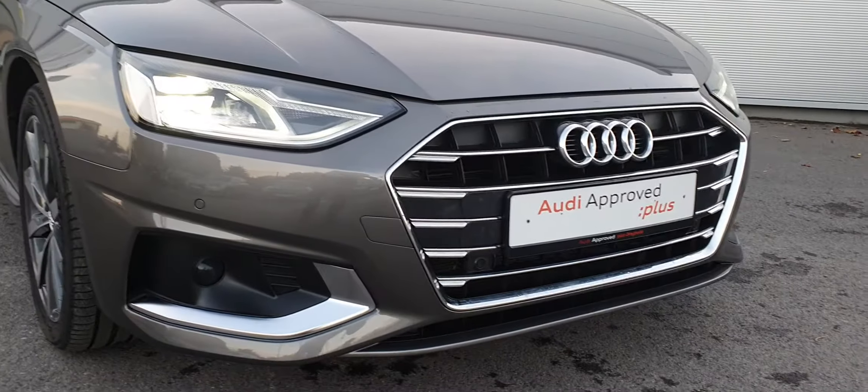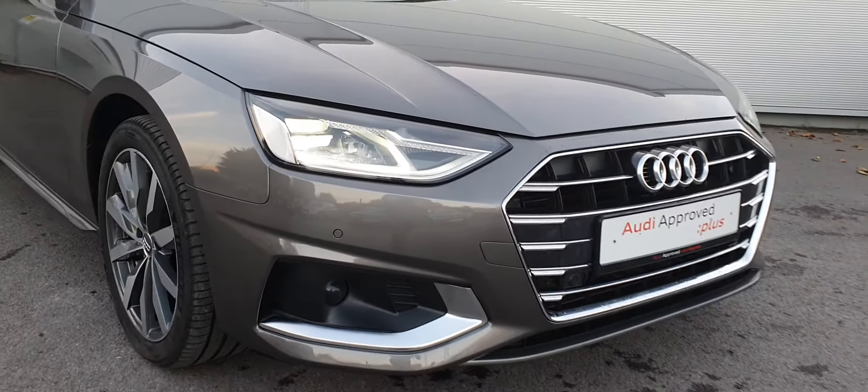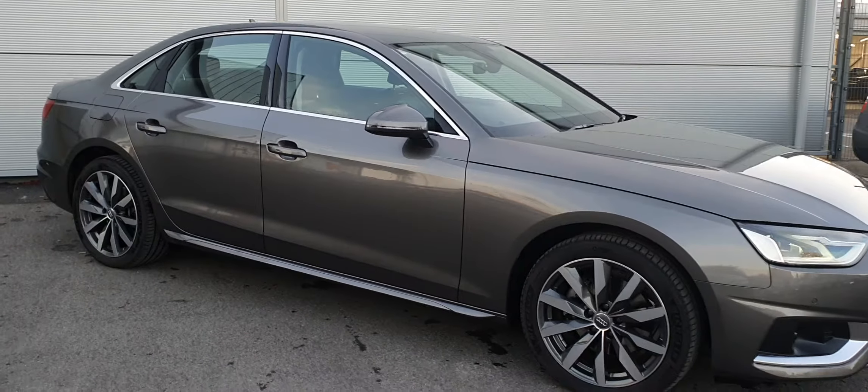Towards the front of the car, a gorgeous Audi signature grille, full LED headlights, and front and rear parking sensors. The car is equipped with 18-inch upgraded diamond cut alloy wheels, and also chrome detailing around the windows.